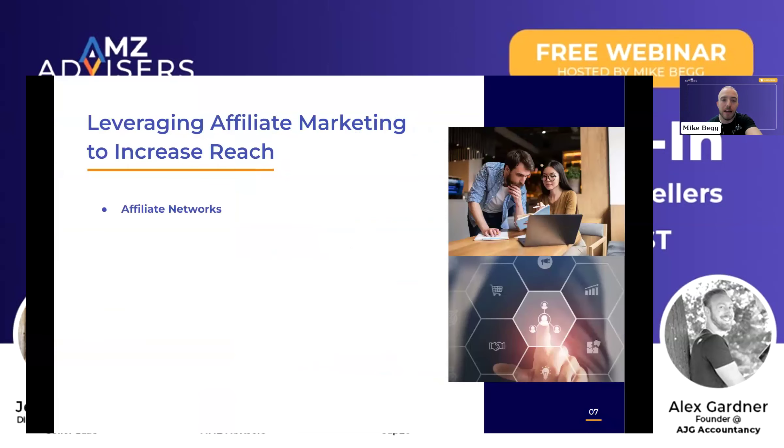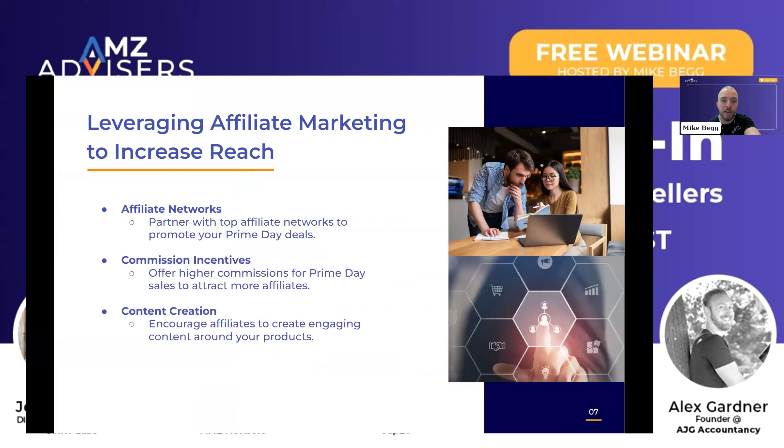Another big thing that we focus on a lot is how do we bring in some traffic from outside. One way that we focus on that is utilizing affiliate marketing and PR. We work with a lot of affiliate networks to promote our Prime Day deals. We help our customers run their promotions on major publications with influencers — whatever we can to try to drive as much visibility for their promotions on Prime Day and bring as many people to the Amazon platform.